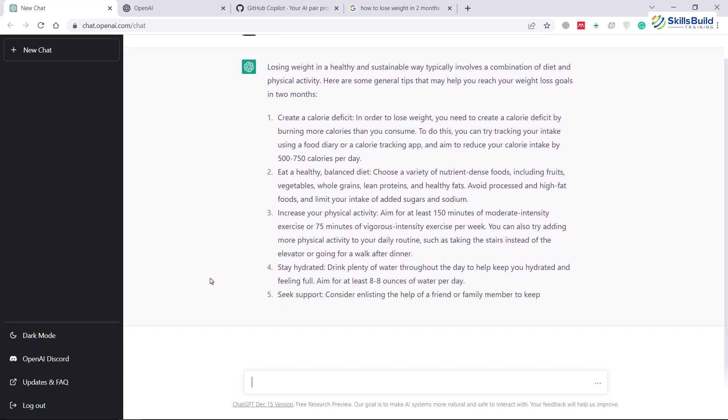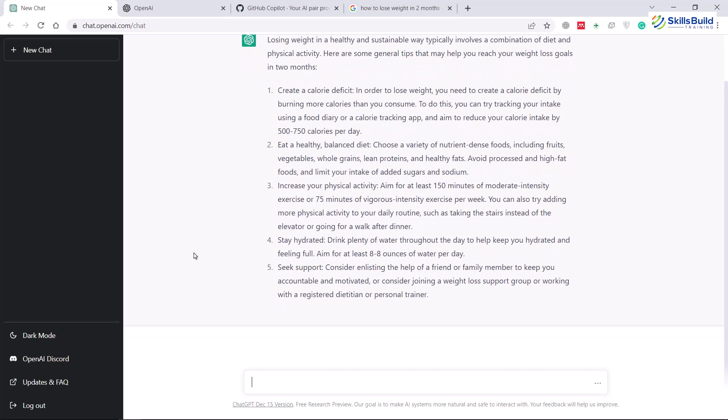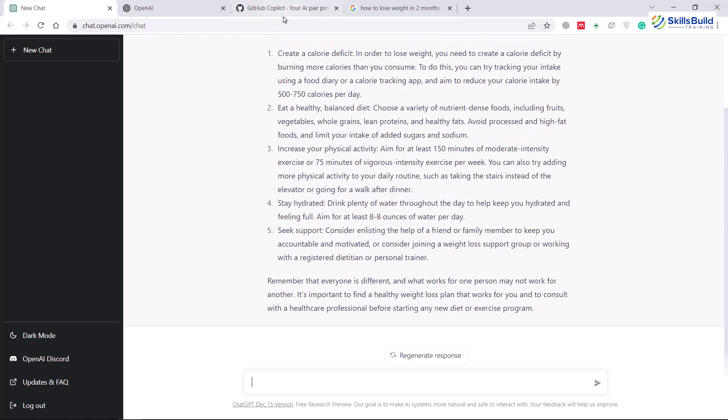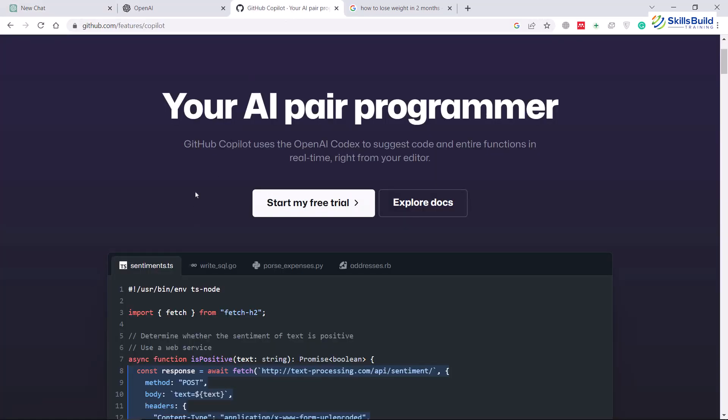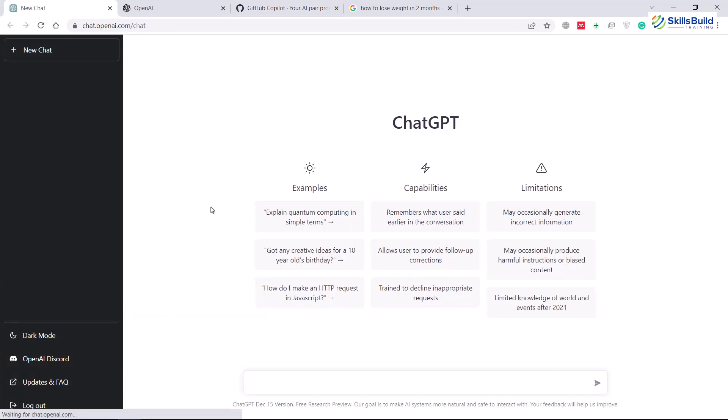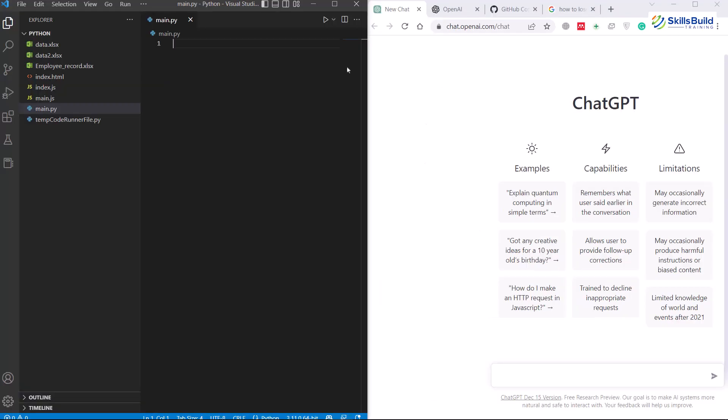ChatGPT also allows you to get answers for your development or programming queries. And here comes GitHub Copilot, because this is the tool that people have been using for a long time — it is also an AI-based tool that helps you with your development. In this video, we'll compare GitHub Copilot with ChatGPT side by side and see which one is better.